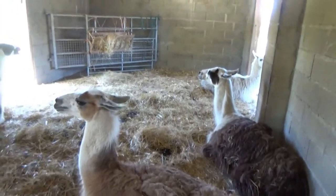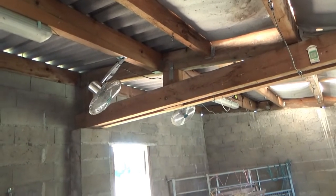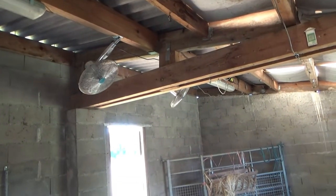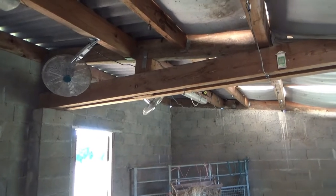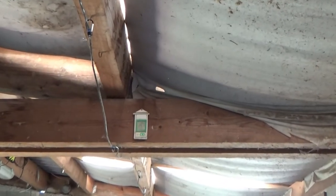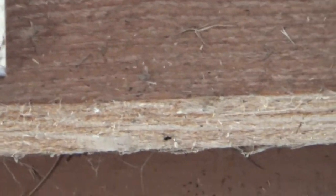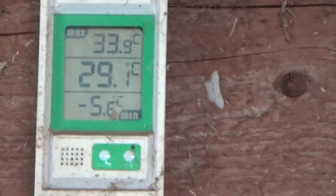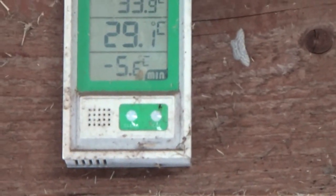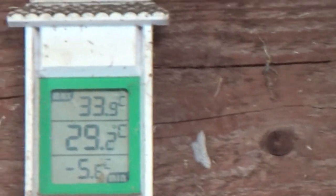It's not too bad in here. It's a bit stuffy but we've got two fans up there going and there is a breeze now and again coming through. It's not too hot. The ceiling temperature in here is 29.1 — that's the ceiling temperature, not the temperature on the ground. You can see the hottest it got in here last year was 33.3 and the lowest is minus 5.6.